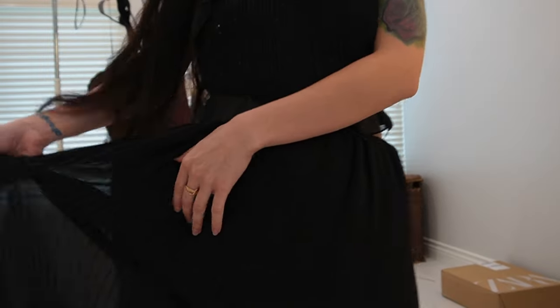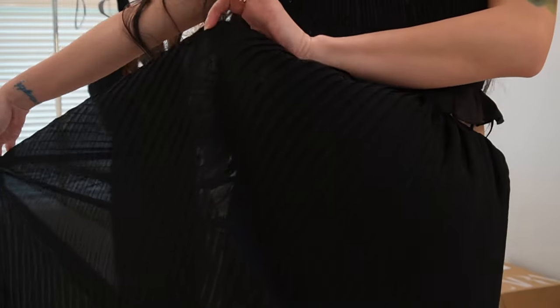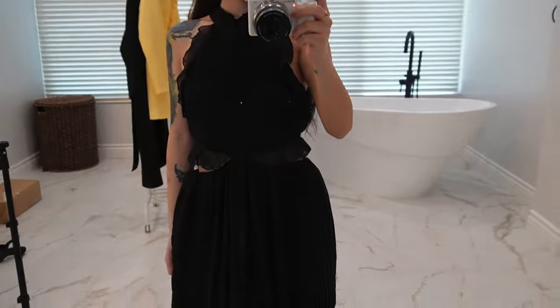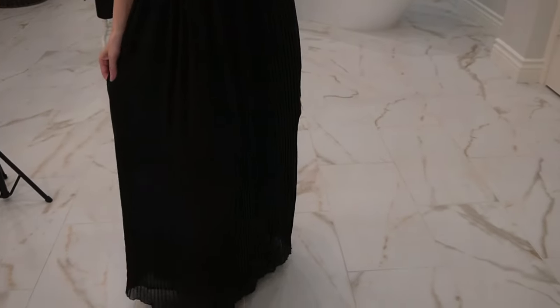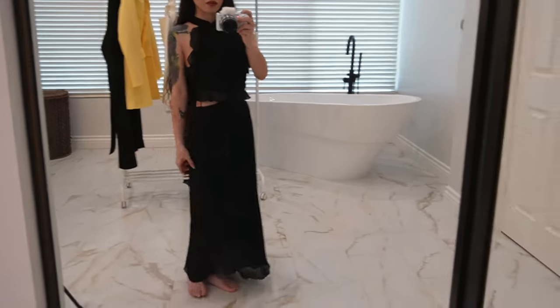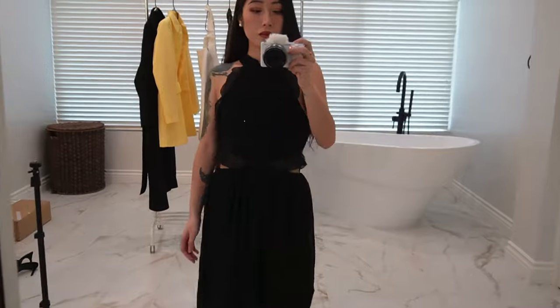I'm not sure what material this dress is, but it is very light, lightweight, and flowy — just easy to move around in. For reference, I'm 5'1" and my measurements will be down below. For me, it's the perfect length. It's not too long and not too short. It just reaches the bottom of my ankles, so if you're 5'1", that's where it would probably reach for you.